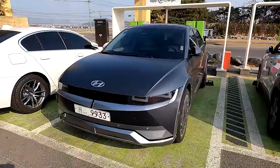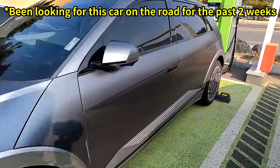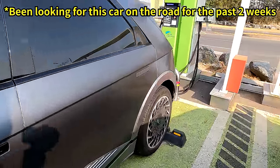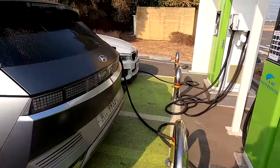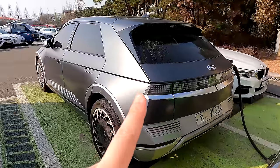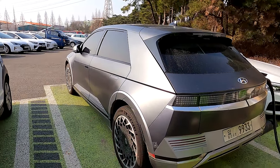I have learned the hard way that the IONIQ 5 is really, really hard to find on the road. So for today, I will actually be sitting here until this car moves and would like to capture this car rolling on the roads.